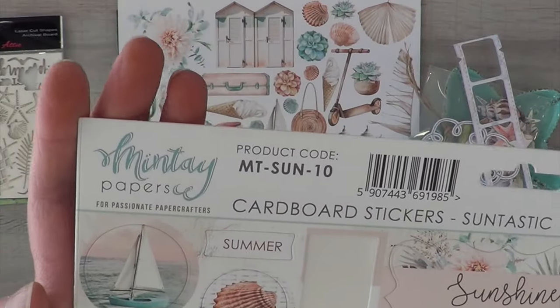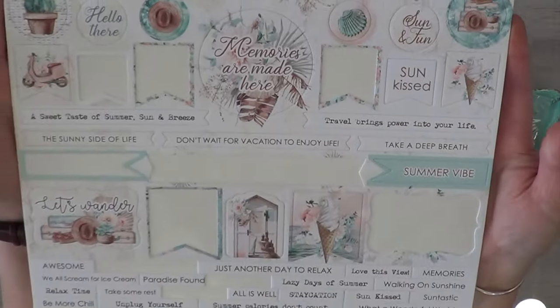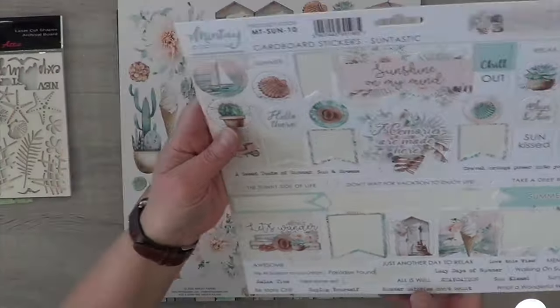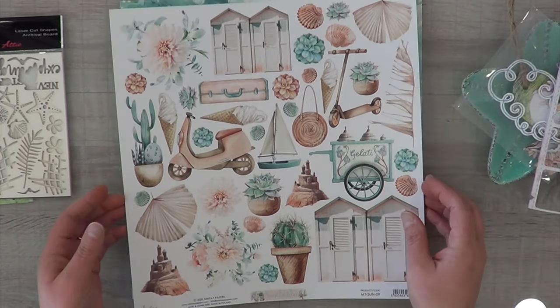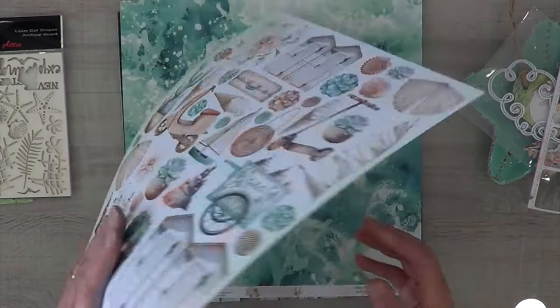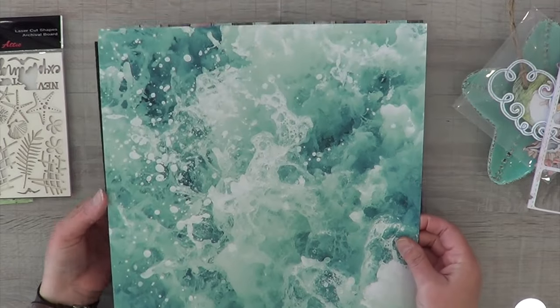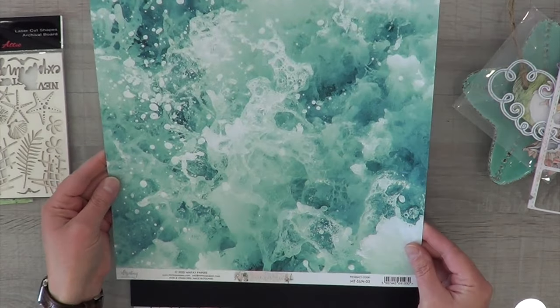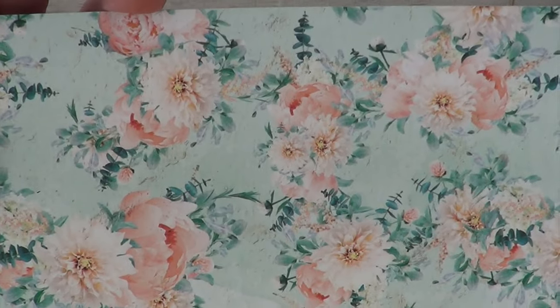I also have some Mintay chipboard stickers from the Suntastic collection, but I set these off to the side and completely forgot about them, so that's the last you'll see of those. Also from Suntastic, I have this cut-apart sheet with a really cool molded background — almost like marble or sandy stone — and then look at this paper; isn't that the coolest paper ever, also from Mintay Suntastic?